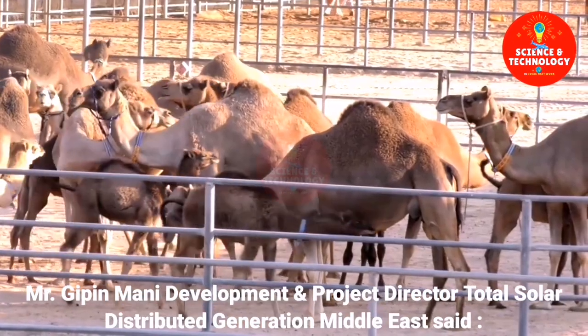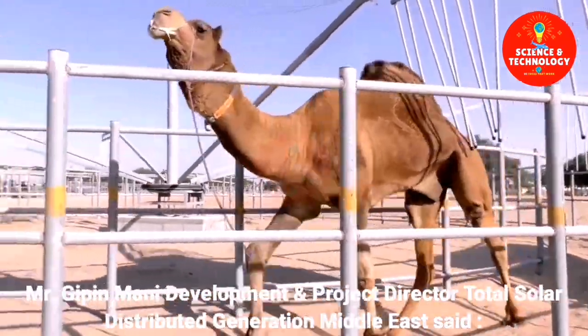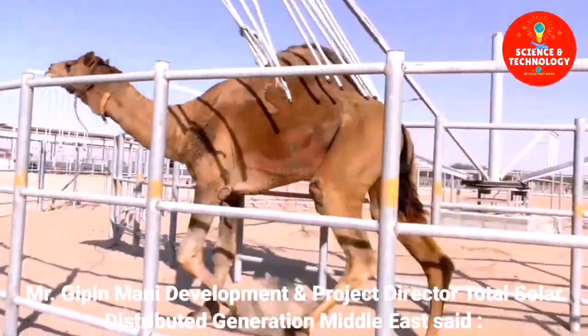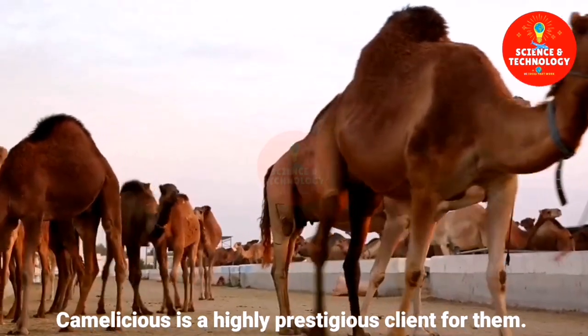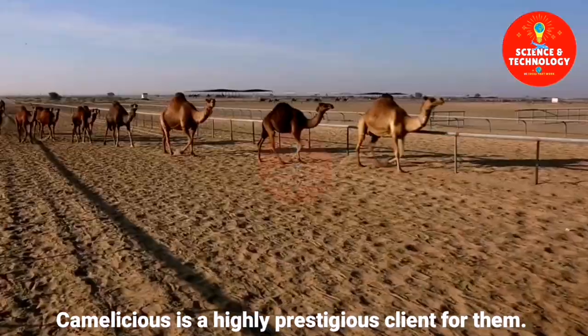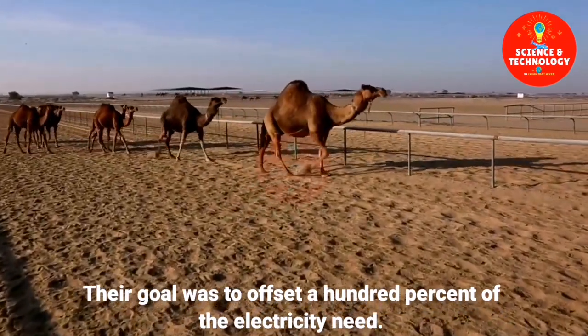Mr. Gippon Marnie, Development and Project Director at Total Solar Distributed Generation Middle East, said that Camelicious is a highly prestigious client for them, and their goal was to offset 100% of the electricity need.